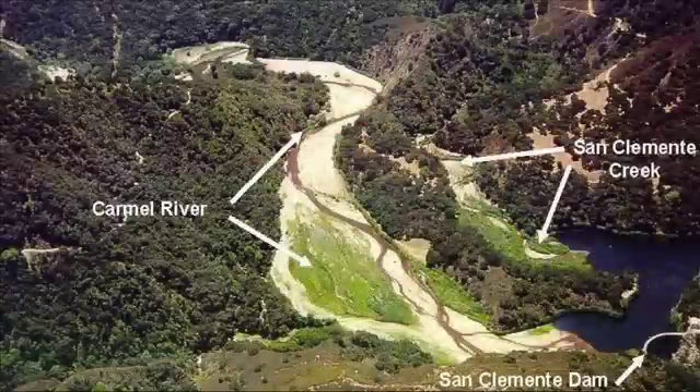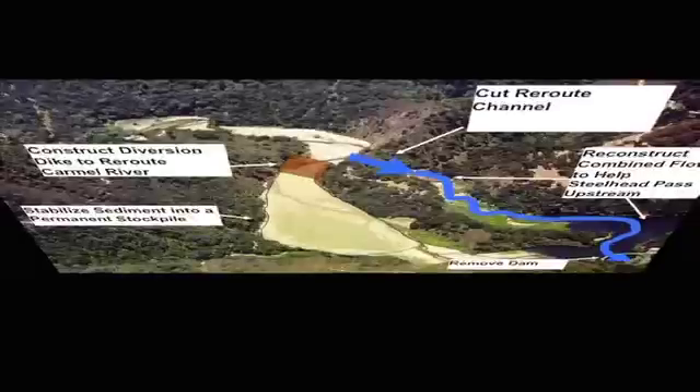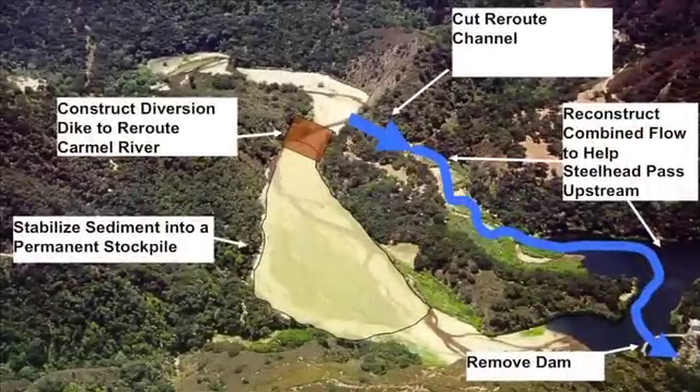Sam Schuchat is the executive officer of the California State Coastal Conservancy. For any dam removal, what you do with all the sediment that builds up behind the dam is always the big problem, and it's certainly the most expensive issue. So they looked at a variety of options, such as trucking out the sediment and removing it by pipeline. They were all too expensive and had too many impacts.